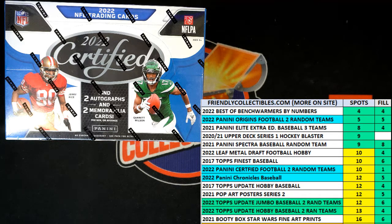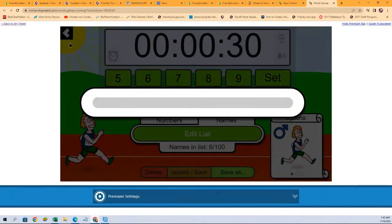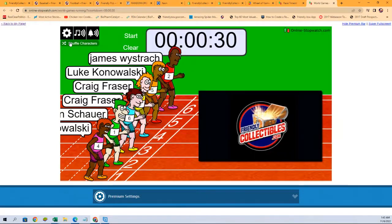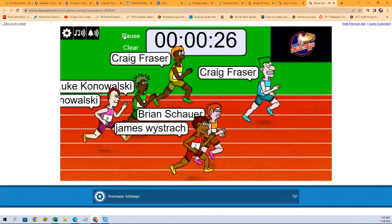We're going to switch over to our race scene. Just like that, we're going to shuffle our racers seven times. One, two, three, four, five, six, and seven. And they're off. Good luck, everyone.